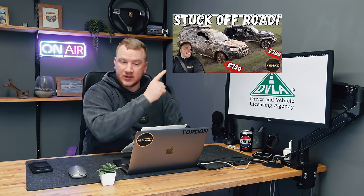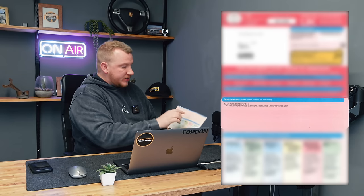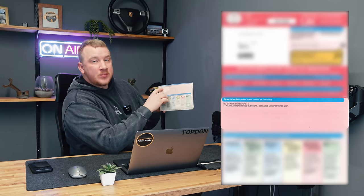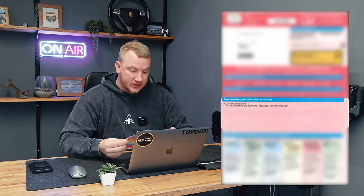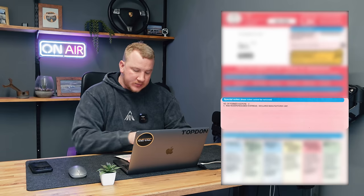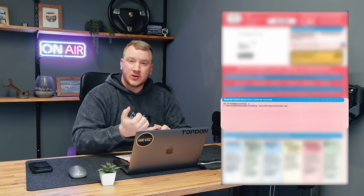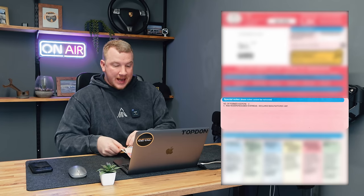So I've got an example V5 document here — this one is for the Jeep Cherokee I bought for our off-road challenge. At the top, this is the new style of V5. You've got your registration and your document reference number. This section here shows how many keepers the car has previously had — this one's had five previous keepers. Sometimes on modern cars, if they're being categorised or they've got an insurance marker against them, that will be shown there — so that can be handy to know.